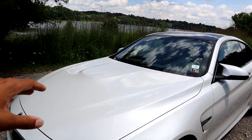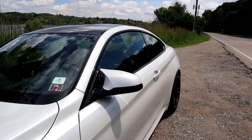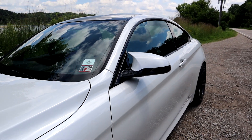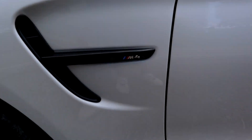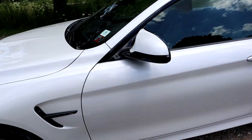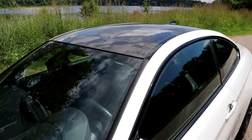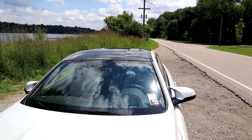We also have a nice aggressive bump on the hood, which gives it even more of a sporty look. The wing mirrors are much more aerodynamic than the C-Class, with a nice aggressive side fin with the M4 badge right there. BMW also implemented the carbon fiber roof on this car, and this one has a little bit of a double bubble in the roof.